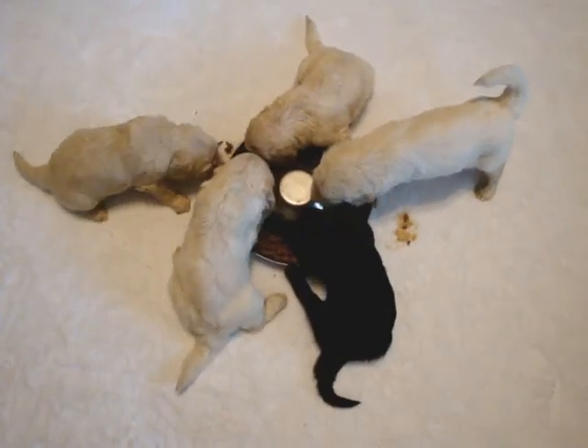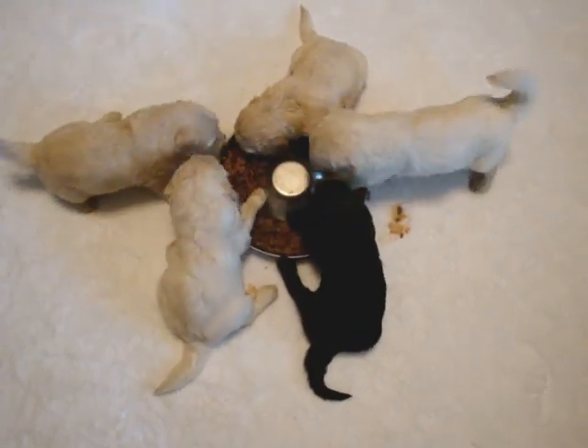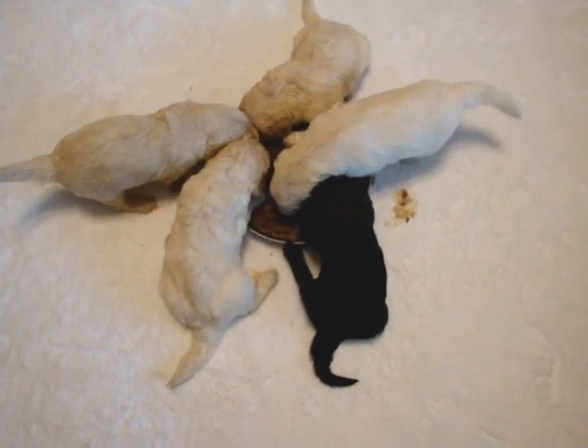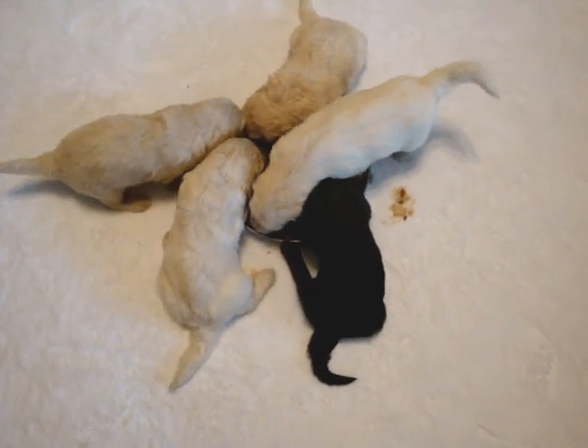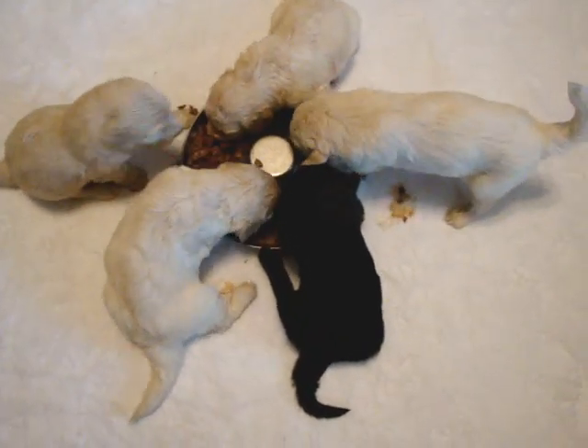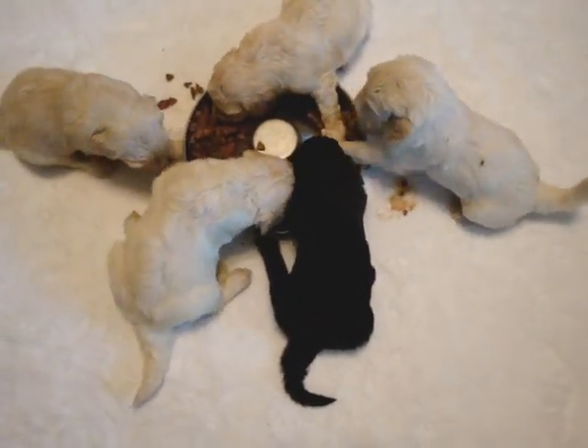And these are the puppies eating. I'm going to show you a short clip of what they've been eating. We're giving this to them a couple times a day, and then they also have dry food free choice — as much as they want.